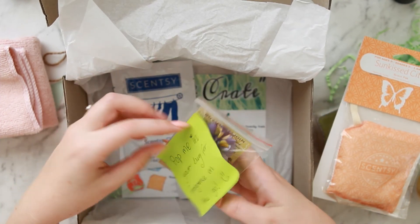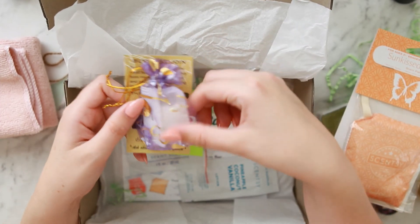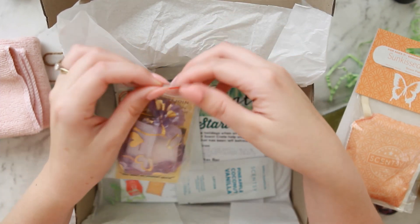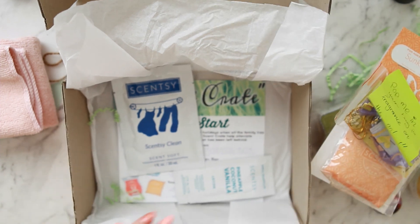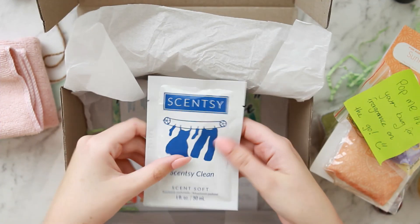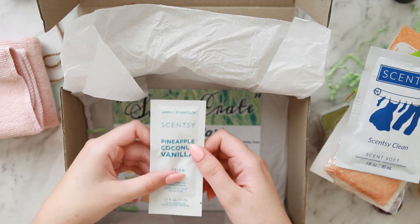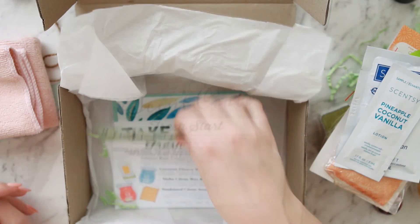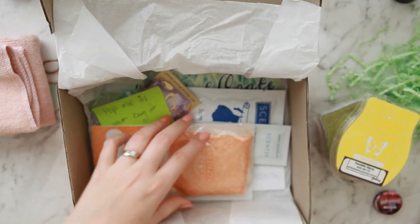Then there's a little purse pack — it says 'pop me in your bag for fragrance on the go' — so it's like a little sachet with some scent beads in there, like a little tea bag that just lives in your handbag to keep it smelling nice. Then we have some Scentsy Clean, which goes in with your laundry. And then some lotion — I like their body products — this one is Pineapple Coconut Vanilla scent. You also get a printout at the bottom with information on what products you got in the box.